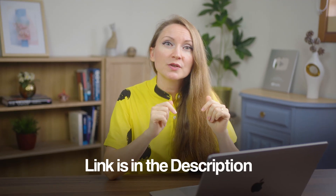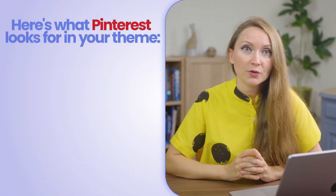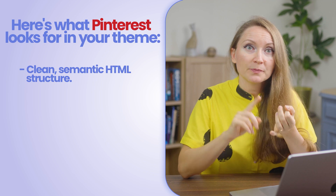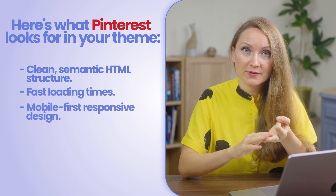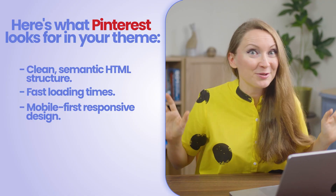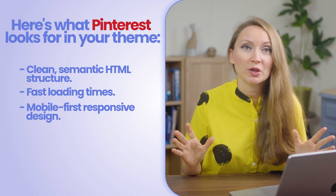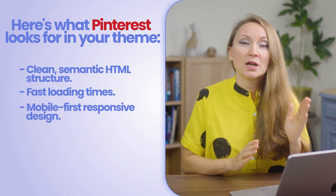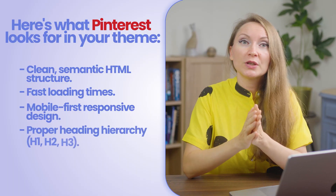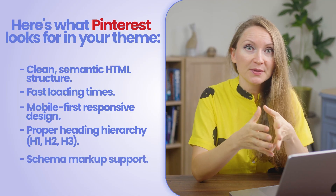I'll drop links to these in the description below this video. Here is what Pinterest looks for in your theme: clean semantic HTML structure, fast loading times, and mobile-first responsive design. This is a big one, because Pinterest is a mobile app — the majority of your Pinterest audience will see your site's mobile version and it has to work well. Pinterest will also look for proper heading hierarchy like H1, H2, H3, and schema markup support.